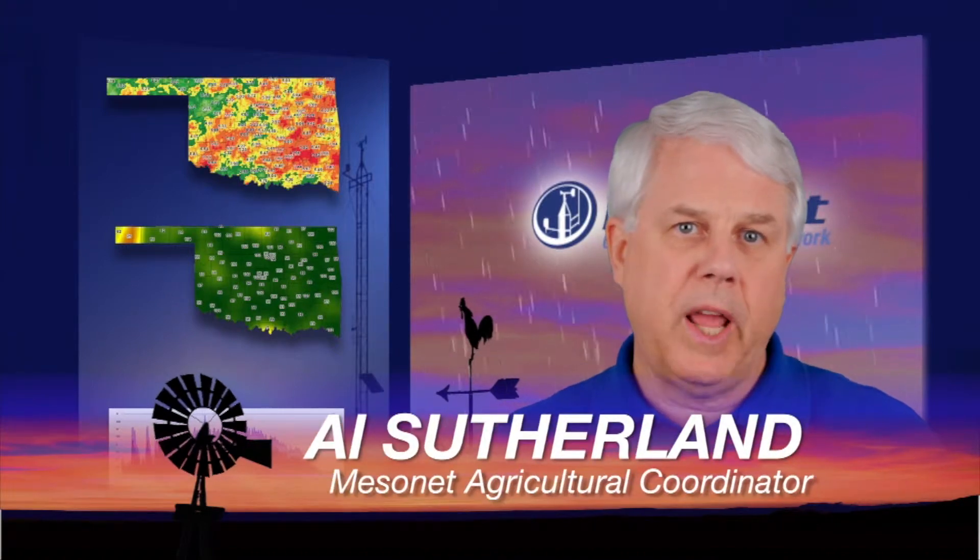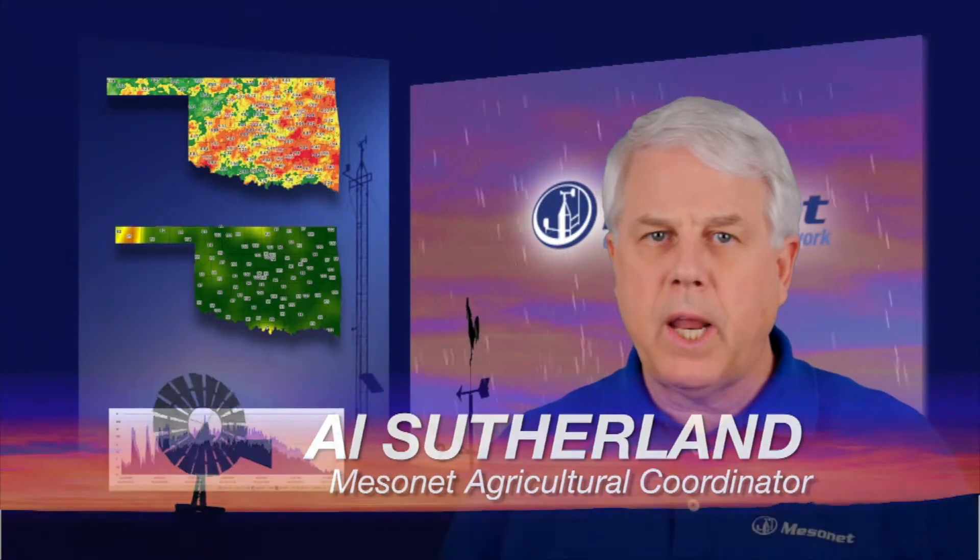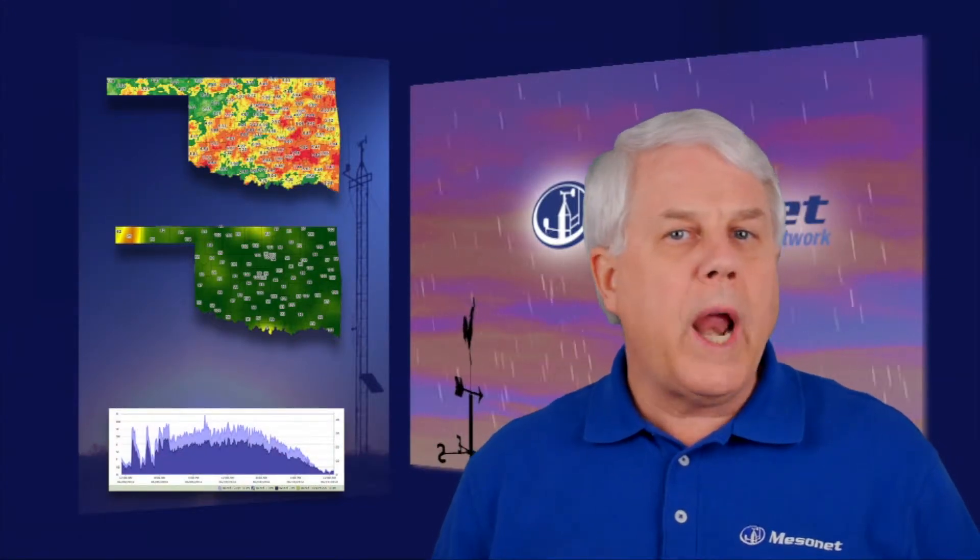Hi, I'm Al Southerland with your Mesonet weather report. Did you see your neighbors dancing in the rain? Maybe you were dancing, too. What a great end of May and beginning of June with so much needed rain across our state.